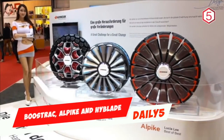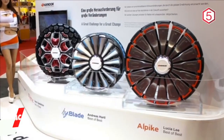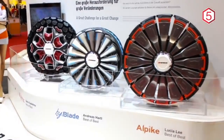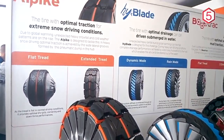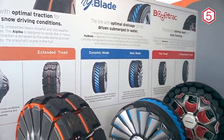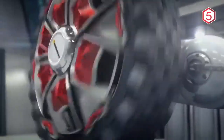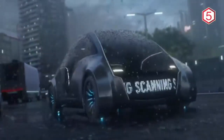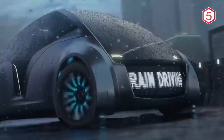Boostrack, Alpike, and Highblade: In collaboration with the University of Design, Engineering, and Business in Forsheim, tire manufacturer Hankook Tire is introducing the Boostrack, Alpike, and Highblade tires. These futuristic, sophisticated tires are claimed to cope with various kinds of climate change. By using these three tires, the car can adapt to climates such as desert, heavy snow, and heavy rain. Boostrack has a tread with hexagonal-shaped blocks that can be changed to be wider, resulting in maximum traction performance, especially on steep and heavy road conditions such as deserts and mountainous roads.